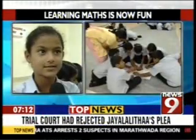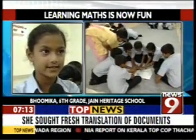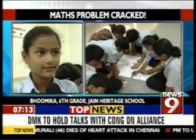I like coming to maths class because maths is very fun, especially when they use tangrams to teach — it's very fun. We can learn fractions using tangrams, fractions, geometry, area, perimeter, and so on. So I like maths class.